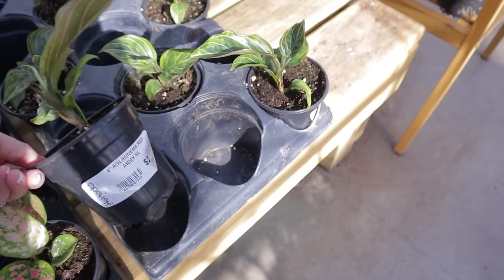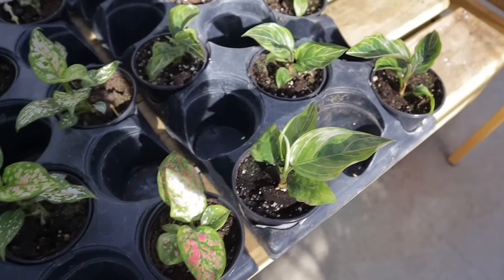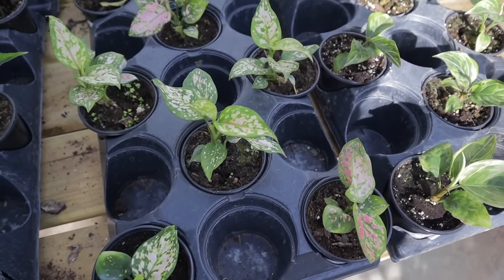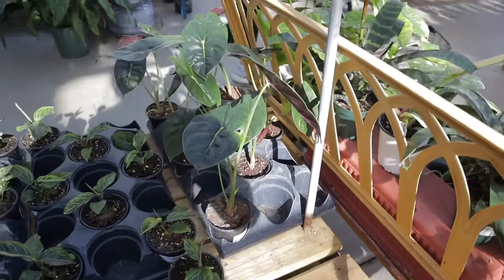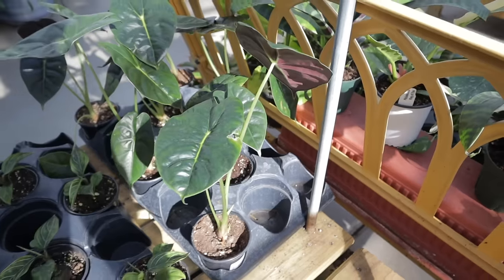Is this a Calathea? Oh, it's an Aglaonema Red Army — I don't know if I've heard of a Red Army Aglaonema. Just beautiful. Aglaonema Pink Valentine, $15.99. And over here — is this an Alocasia Cupria? Alocasia Golden Bone, $15.99.